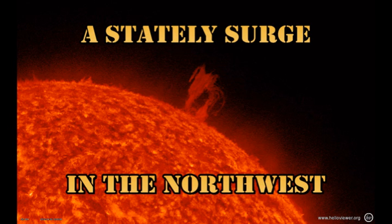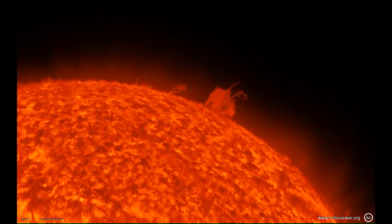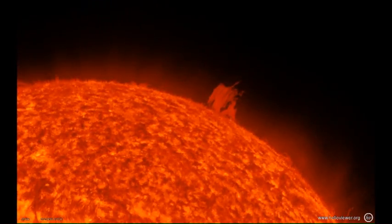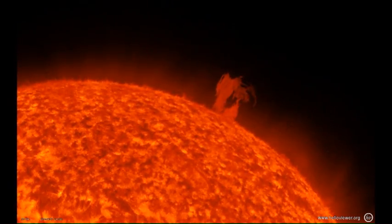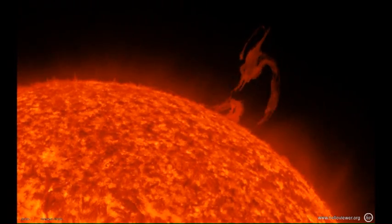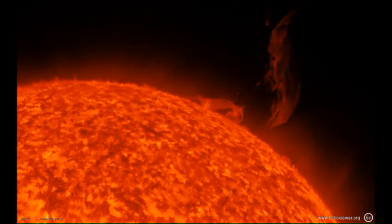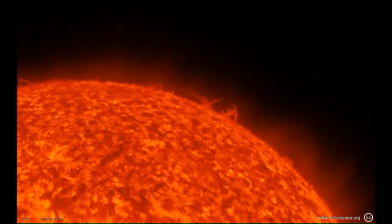We start with a stately surge off the northwest limb. It looks like an ordinary prominence to start with, but very slowly the prominence rises and starts to twist and eventually erupts away from the Sun. However, without a great deal of velocity, most of it falls back again onto the surface of the Sun, probably behind the limb.